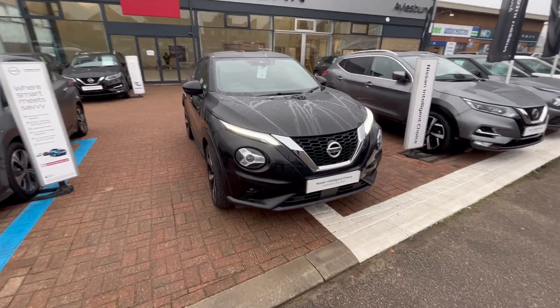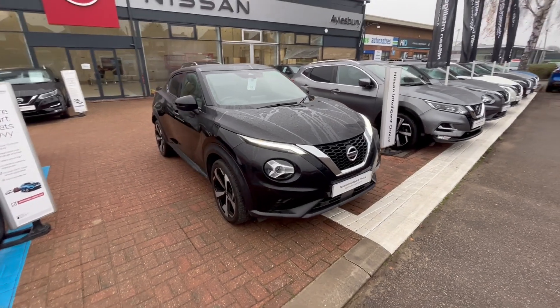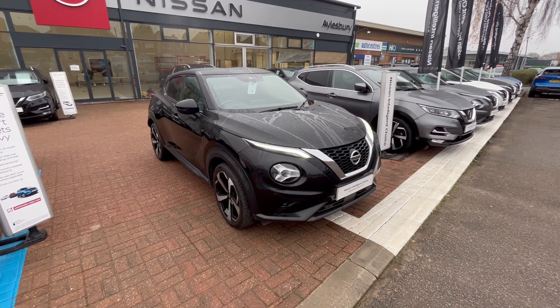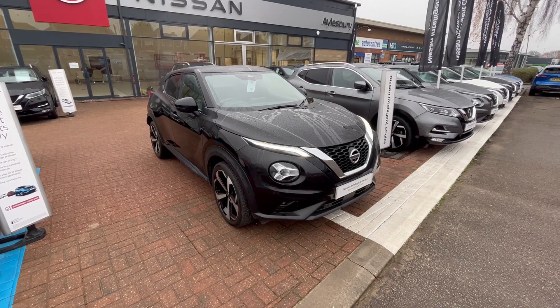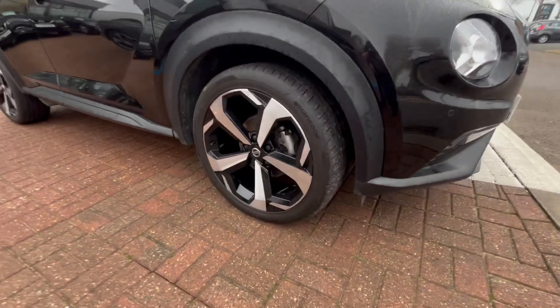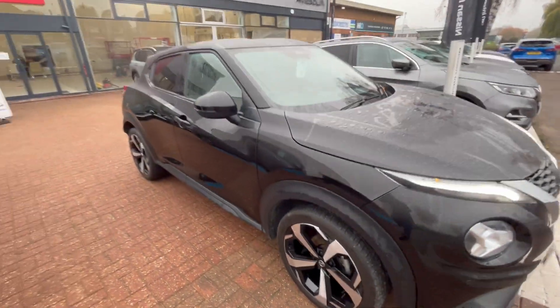This Tekna comes with all the gadgets you could need. It comes with the all-round parking cameras and sensors with the 360 bird's-eye view. You have heated seats, heated windscreen, and these lovely 19-inch diamond-cut alloys, all of which are in perfect condition and with good tyre tread too.